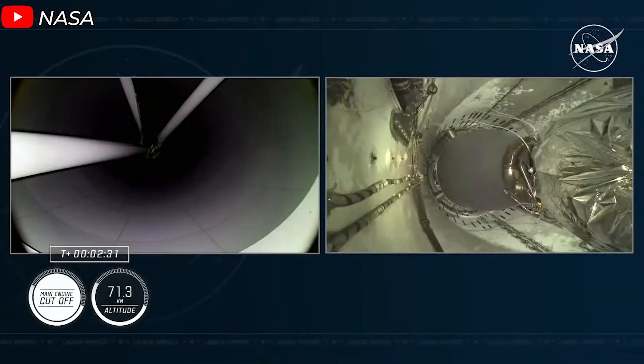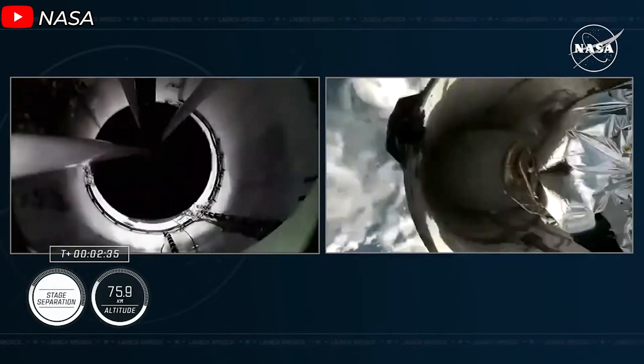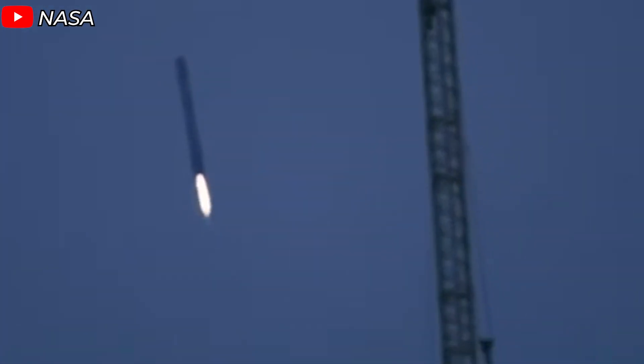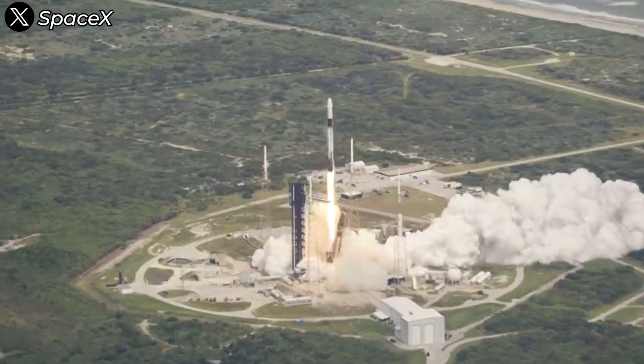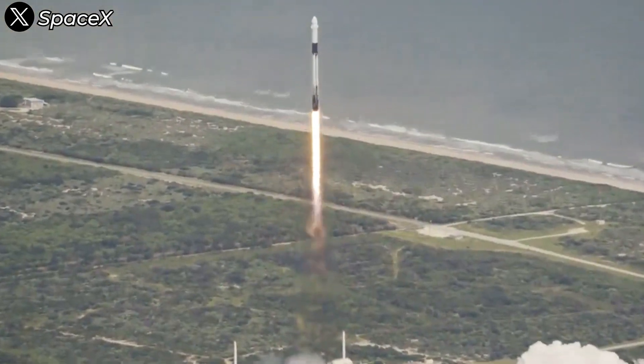At an altitude of 70 kilometers, the Falcon 9's first stage, Booster-1085, separated and began its journey back to Earth. While the second stage pushed Dragon into orbit, Booster-1085 executed a flawless landing at Landing Zone 1 at Cape Canaveral Space Force Station, just 7 minutes and 36 seconds after liftoff, marking its second successful flight.